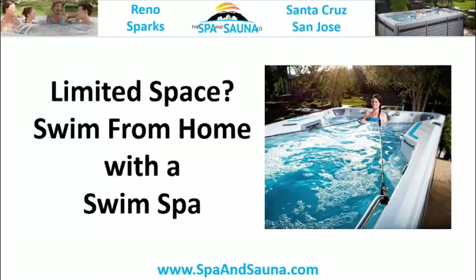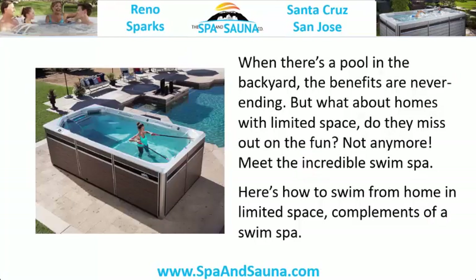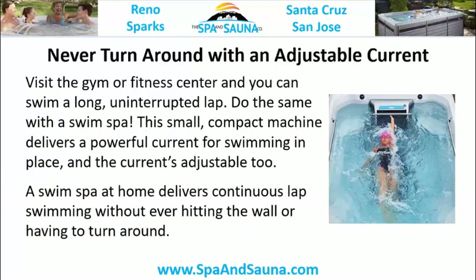When there's a pool in the backyard, the benefits are never-ending. But what about homes with limited space — do they miss out on the fun? Not anymore. Meet the incredible swim spa. Here's how to swim from home in limited space, compliments of the swim spa.